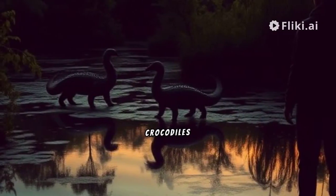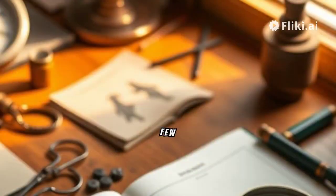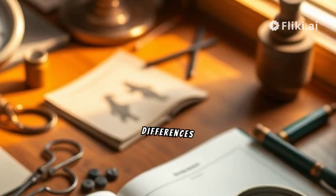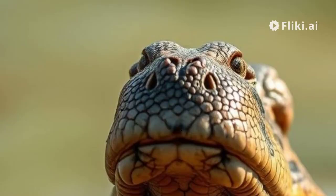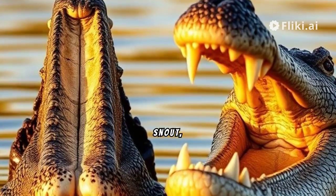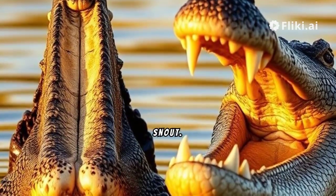Have you ever wondered what makes crocodiles and alligators different? In the next few seconds, you'll learn the key differences between these fascinating reptiles. First, look at their snouts. Crocodiles have a V-shaped, pointed snout, while alligators have a U-shaped, broader snout.